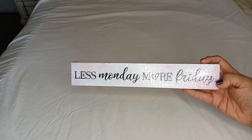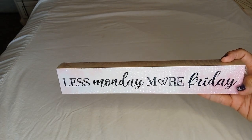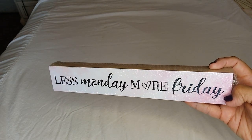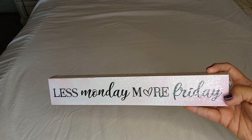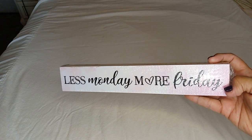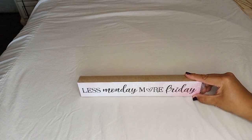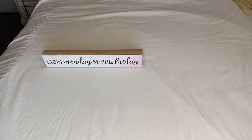It says 'Less Monday More Fridays' — I like how on the word 'more' you get a little heart. It's printed in both print and cursive, and it's white with some pink on it, kind of like a white cloud with a hint of pink. It's a good size, about 12 inches in length.